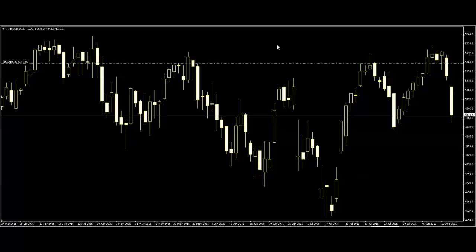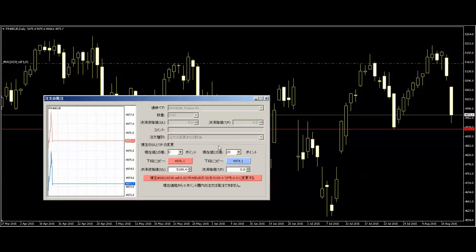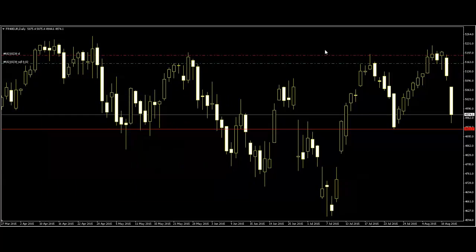Thank you for watching this candlestick trading video. This is the FR40 Euro France Index safety chart daily. The green line is a sell signal, and price went down. The first target is here, and price broke that level and went further down. If you want more profit, move your stop-loss.